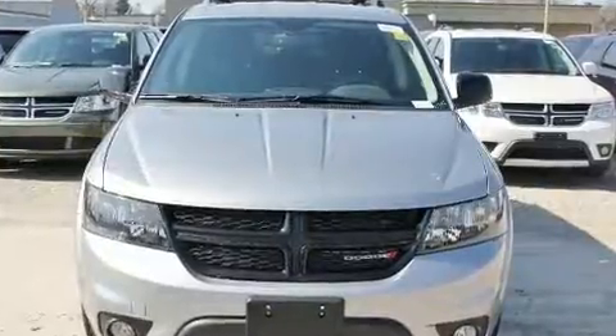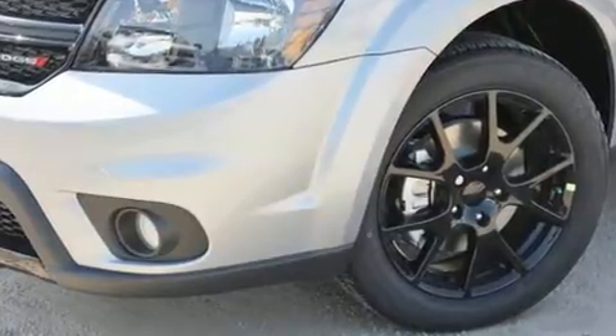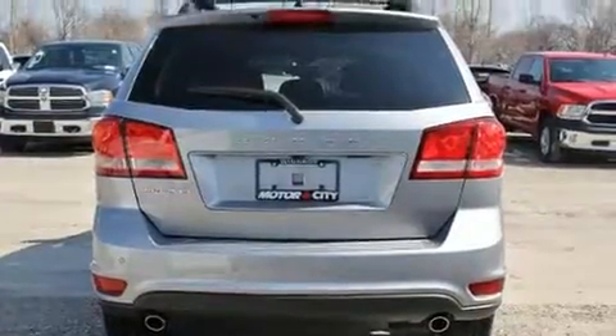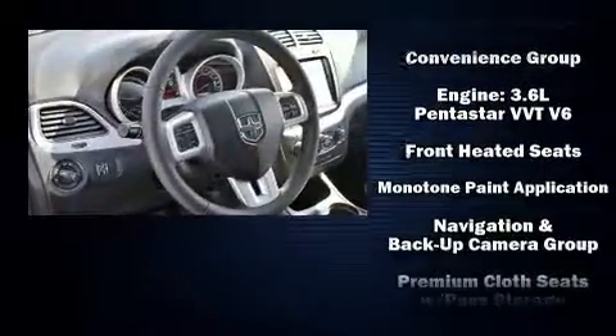Dodge ensures the safety and security of its passengers with equipment such as dual front impact airbags with occupant sensing airbag, front side impact airbags, traction control, brake assist, anti-whiplash front head restraint, a security system, and four-wheel disc brakes with AVS.